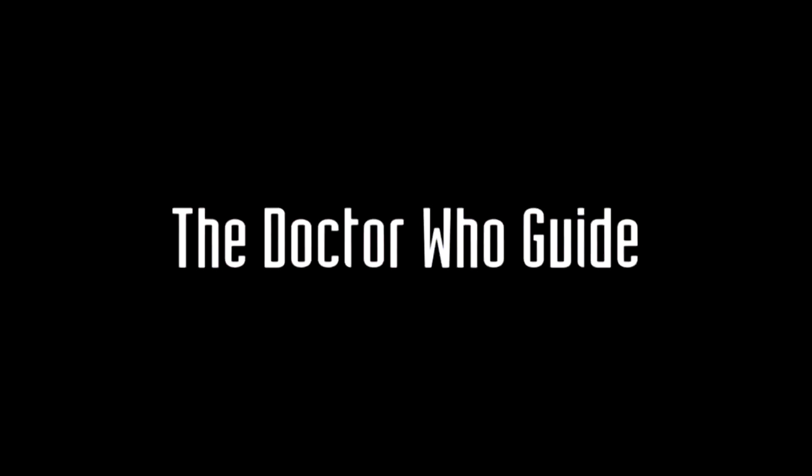The best box set that you can buy for Doctor Who. Hey guys, welcome to the Doctor Who Guide. My name is Alex Patterson and it's my goal to grow your knowledge, your collection, and your connection with other Doctor Who fans.